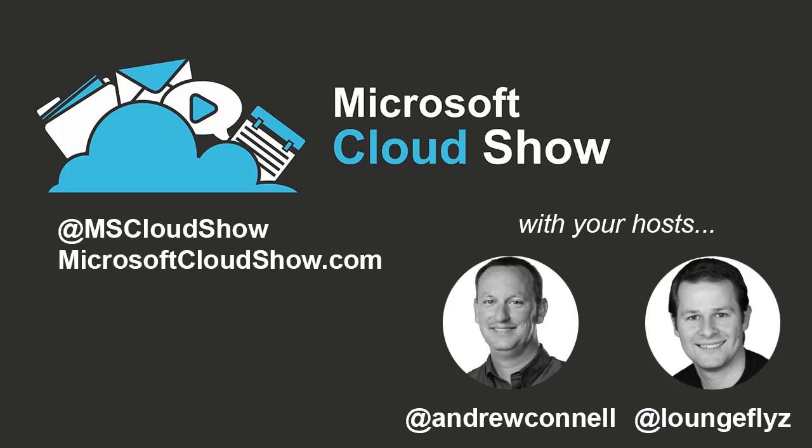This is the Microsoft Cloud Show, episode 111. We're going to geek out on some latest cloud news and talk about the NG Office UI Fabric. Recorded live January 13, 2016.